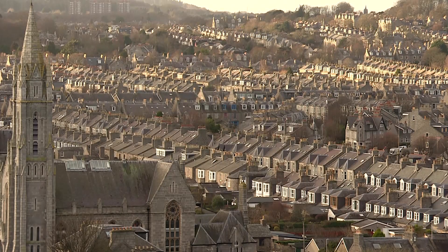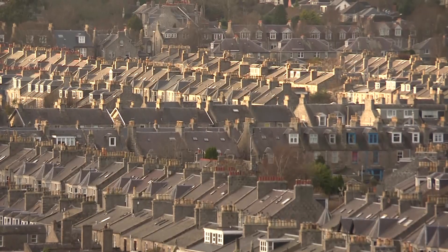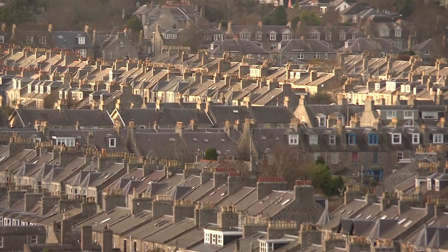Surveyors reported a 6% fall in new buyer inquiries in March. You wouldn't expect buyers not to be cautious in an environment in which mortgage rates have gone up and there's a lot of news about challenges the economy is facing.